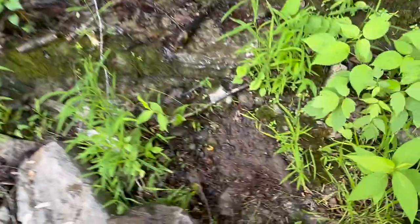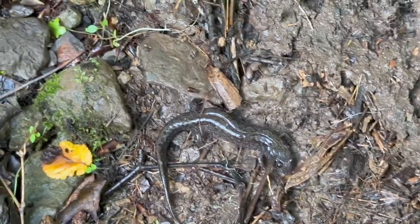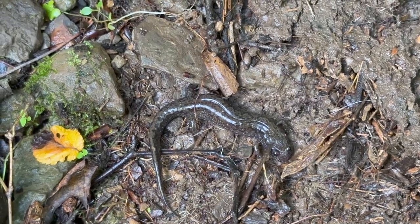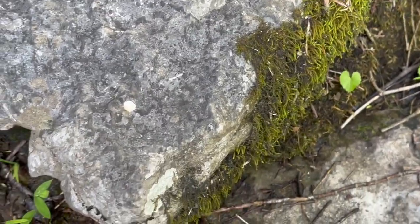A little bit further down from where that water snake was, I just flipped our next salamander and it's a dusky salamander. I've actually never seen a dusky at this spot before. That's most likely what the water snake was eating. They're pretty hard to catch but I'm just gonna get this rock back and we'll keep looking.